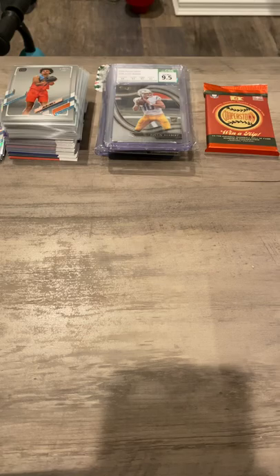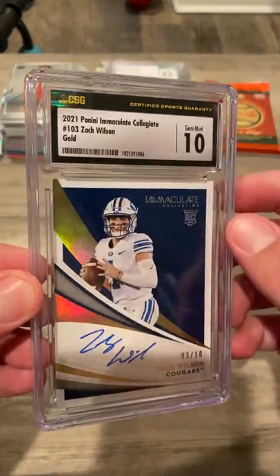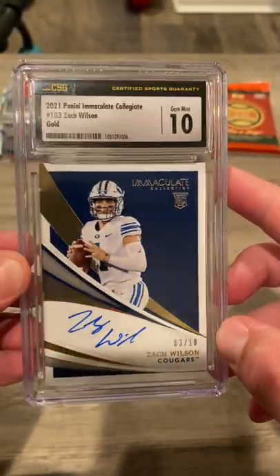Then we got my bigger money cards right here. Zach Wilson, Gem Mint 10, out of 10. On-card auto, Immaculate. Beautiful card.